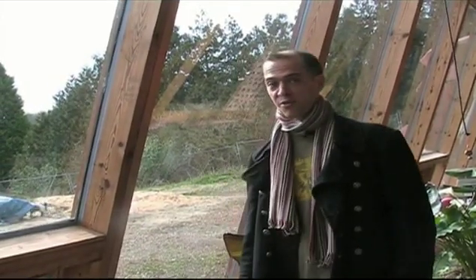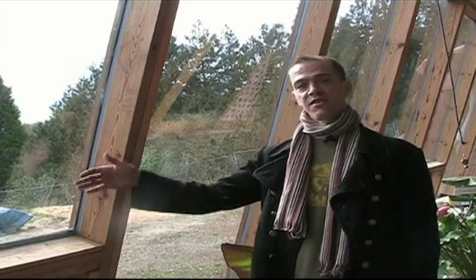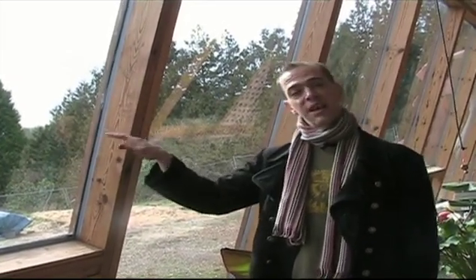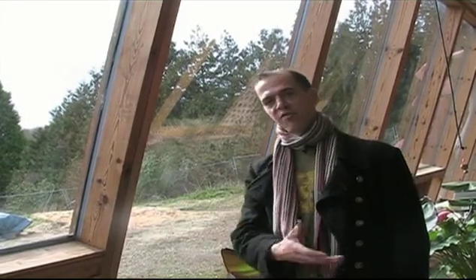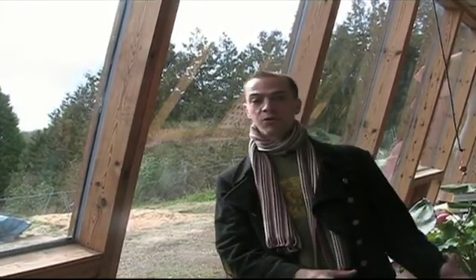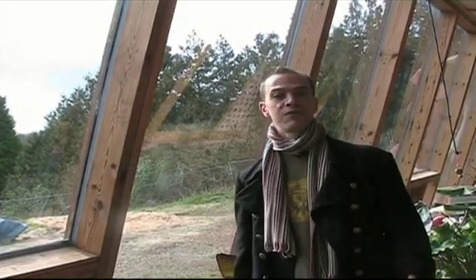We're standing in the draft lobby of the Earthship. The front glass is angled exactly perpendicular to the apex of the winter sun to allow maximum light penetration, heating up the dense thermal mass of the floor and walls of the building, which allows the Earthship to stay at a very comfortable temperature year-round with no power necessary.